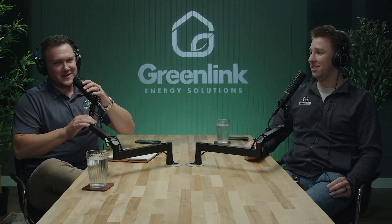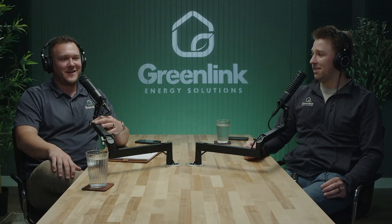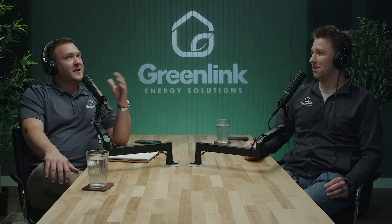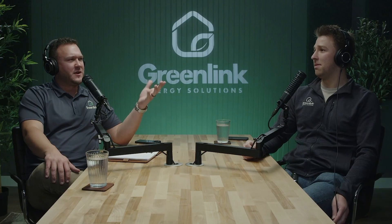Yeah, I'm excited to be here. It's good. And this is your first podcast, right? Yeah. It's a little different feel having the voice in your head as we're going through it. But when it's all said and done, I think you'll have a good time today. So let's start off talking a little bit about some of your background. You started at GreenLink — it's been about two and a half years now?